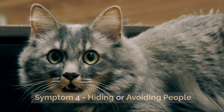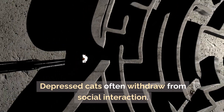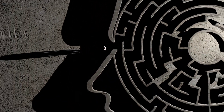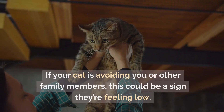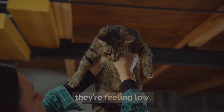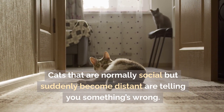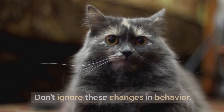Symptom 4: Hiding or avoiding people. Is your cat hiding more than usual? Depressed cats often withdraw from social interaction. They may hide under furniture or stay in a quiet room by themselves. If your cat is avoiding you or other family members, this could be a sign they're feeling low. Cats that are normally social but suddenly become distant are telling you something's wrong. Don't ignore these changes in behavior.